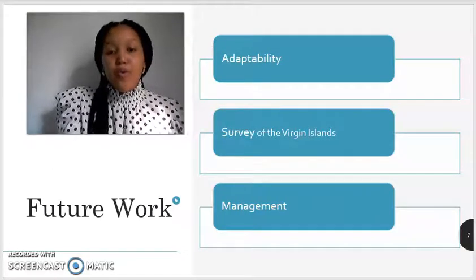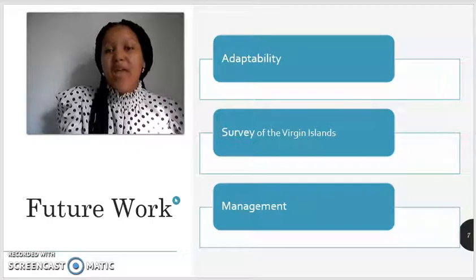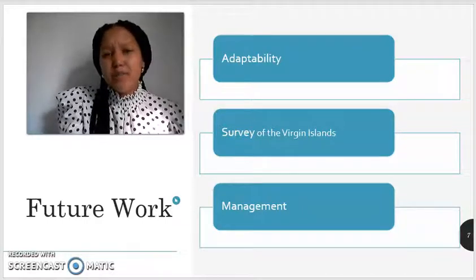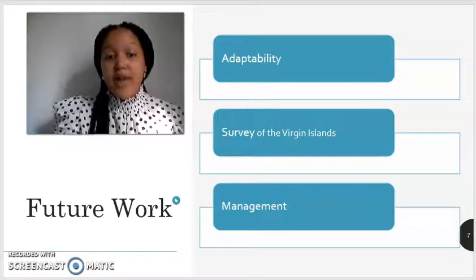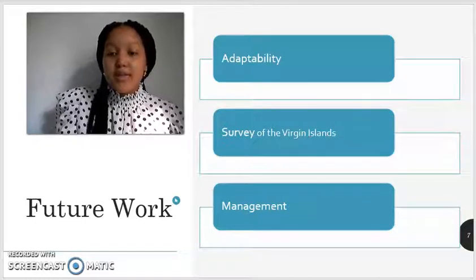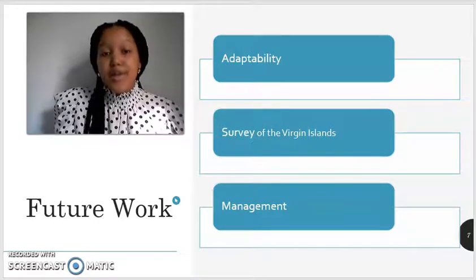To continue this work, we hope to determine if in specific habitats within the Virgin Islands there is a specific genotype that has higher adaptability. In addition, we hope to conduct a survey of all the locations in which this invasive species, Halophila stipulacea, is found within the United States Virgin Islands. Lastly, using the knowledge gained through this research, we hope to establish methods that may assist in the management of Halophila stipulacea's expansion within the United States Virgin Islands.